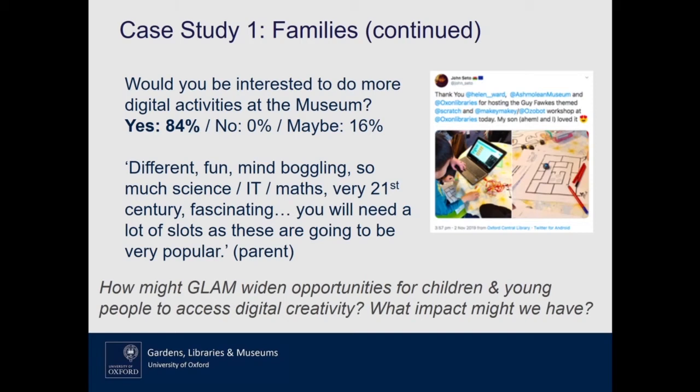This also sits in a bigger national picture with increasing recognition of the role of creativity in education. Last year the Durham Commission reported and made a number of recommendations, including the importance of children and young people accessing digital creativity. But research from Nesta shows that not all children and young people get that chance — there's a disparity, and it's often disadvantaged children who miss out. That presents a question about what role GLAM might be able to play in widening access to digital creativity.